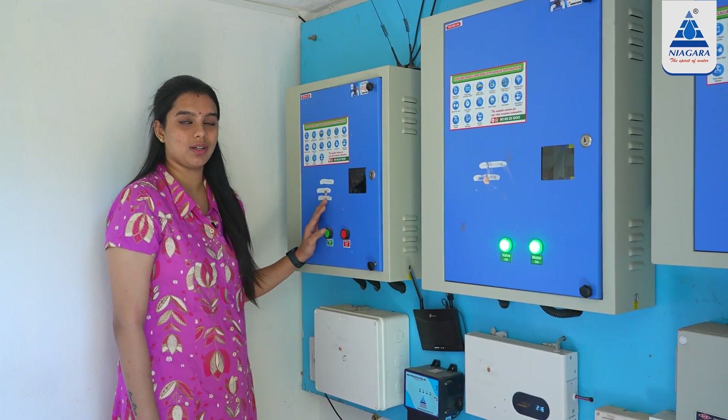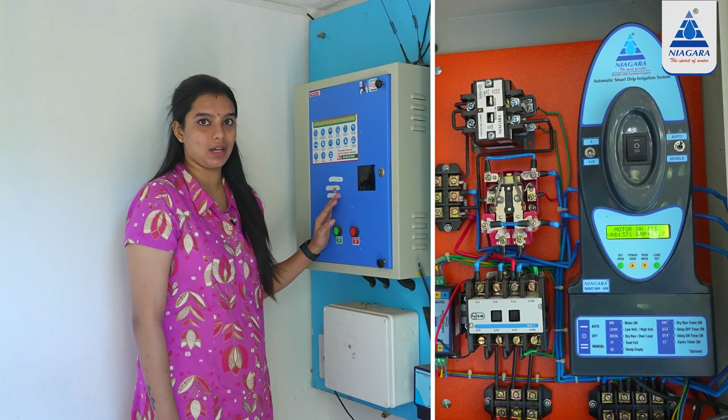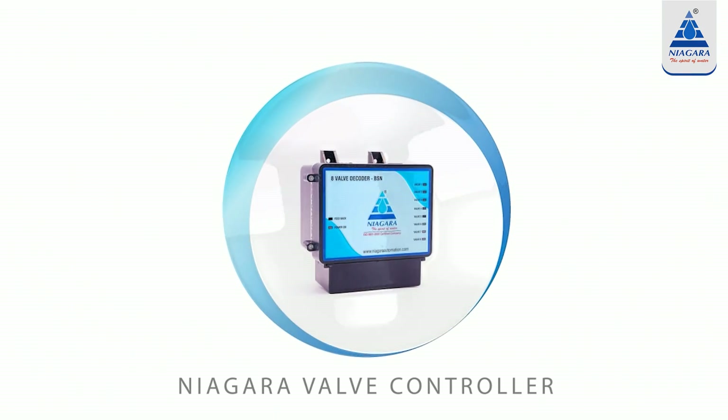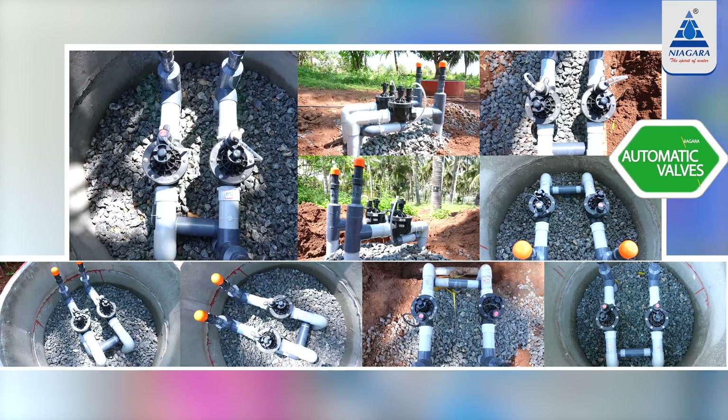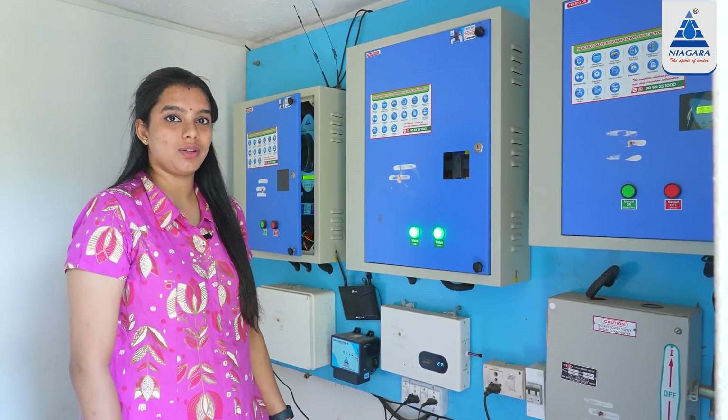We use Niagara output products. This is the controller — it operates in manual or automatic mode. We have a valve controller for 20 valve zones. This is how a valve controller works.